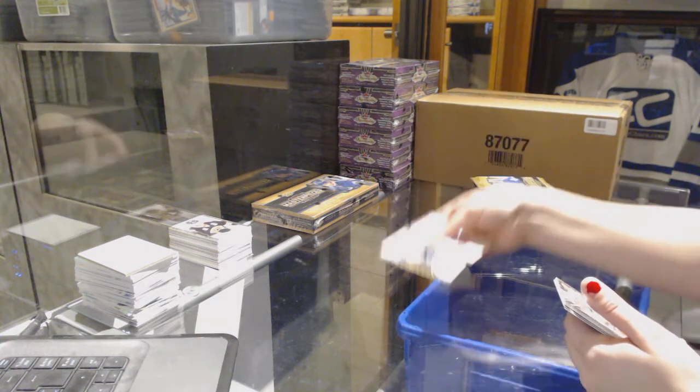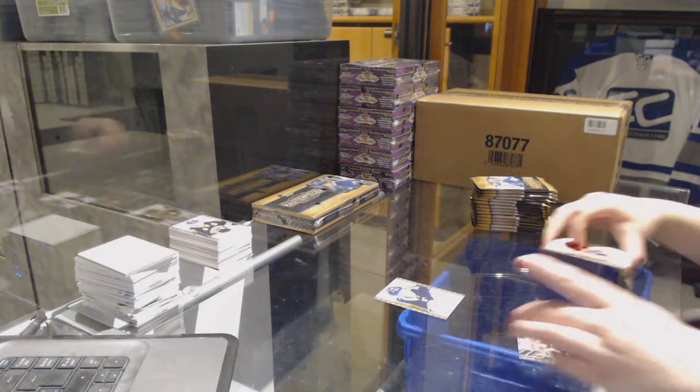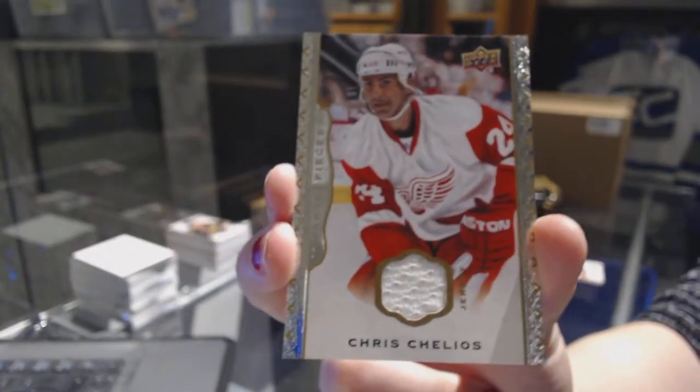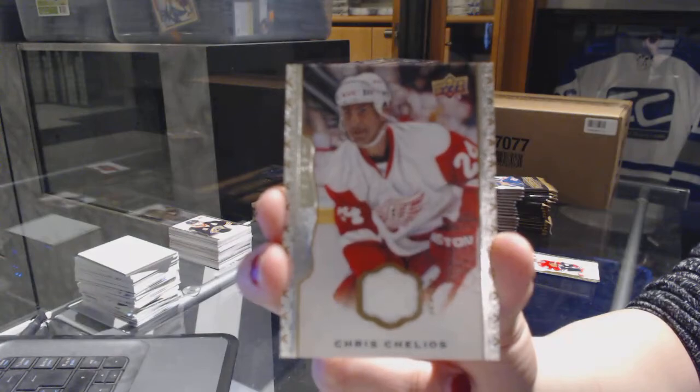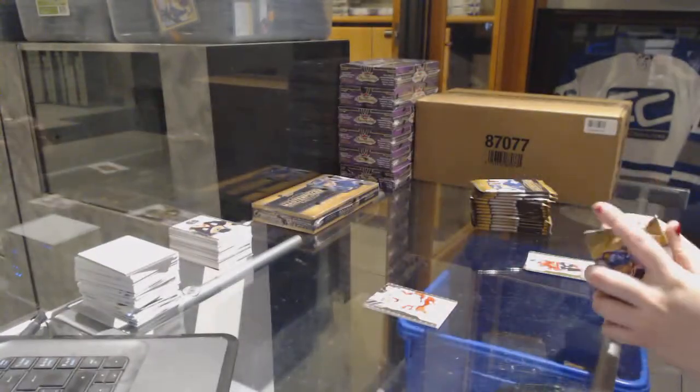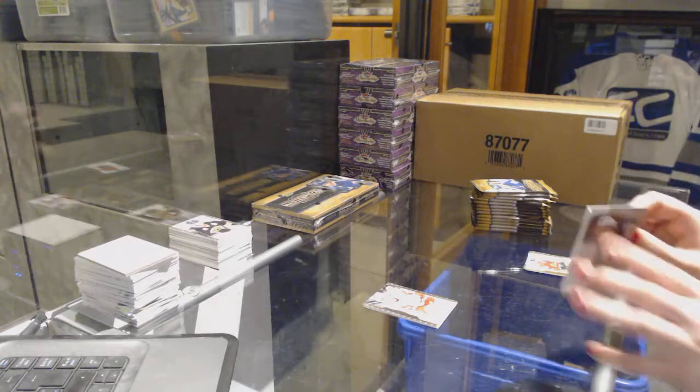Ty Rowdy rookie for the St. Louis Blues. And it continues — a jersey card for the Detroit Red Wings, Chris Chelios. I literally think I'm like 4 for 5 on Detroit Red Wings. I got one Boston jersey, but pretty sure everything else has been Detroit.